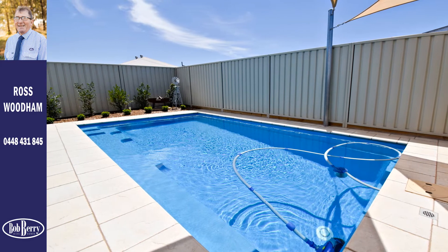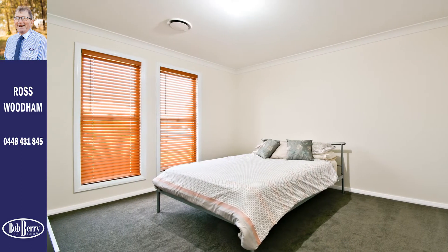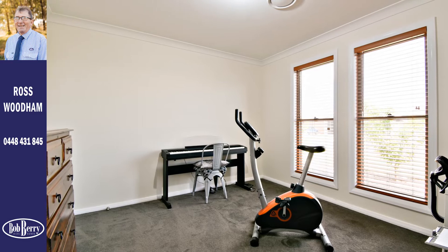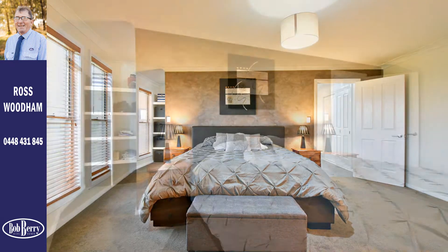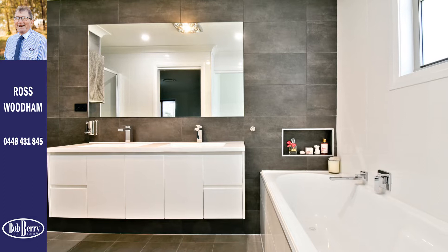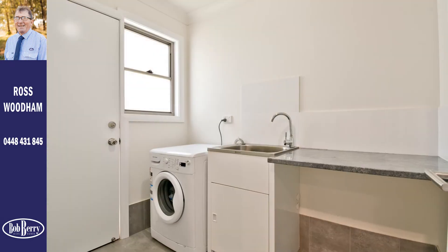High-end finishes, teamed with timeless neutral decor, ensure a wonderful standard of living for years to come. The home has four generous bedrooms and a study or optional fifth bedroom, all with large built-in wardrobes. The luxurious master suite has a huge walk-in robe and large en-suite with shower, bath and double vanity. The stylish three-way family bathroom and adjacent laundry have direct access to the backyard pool area.